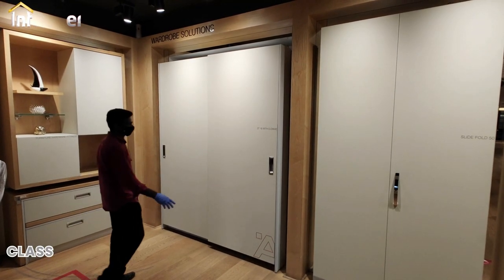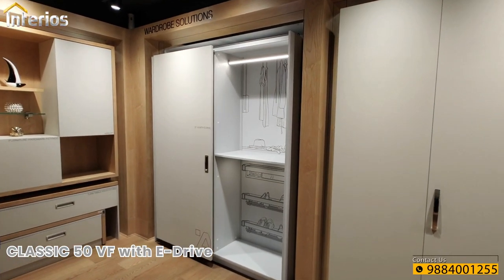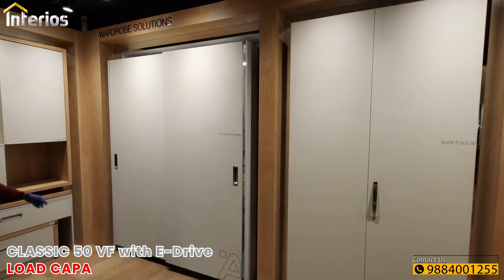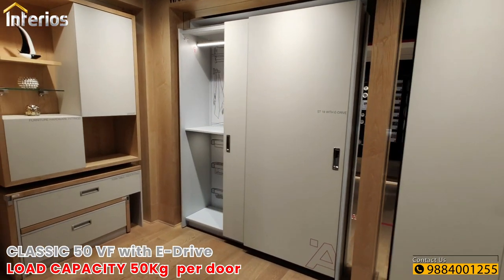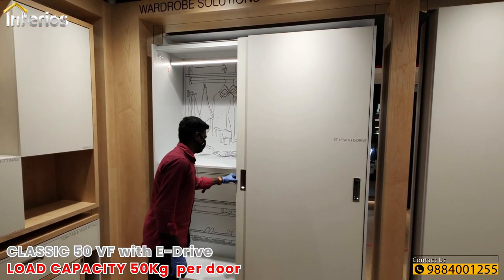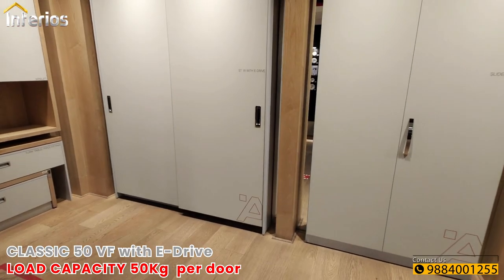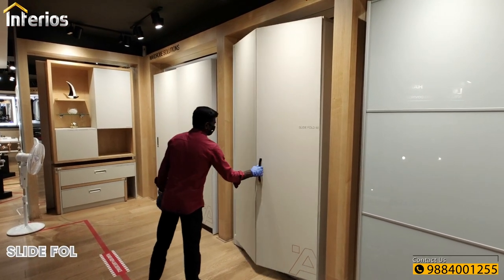First is Hafele's Classic 50BF sliding system powered with e-drive. Classic 50BF has one door panel in front and another one behind. Each door can be up to 50 kg, 3000 mm high, and 1500 mm wide. This sliding system is suitable for two-door and three-door configurations. E-drive is a plug-and-go motorized solution which enables a gentle tap open and close system. E-drive can power doors up to 100 kgs.